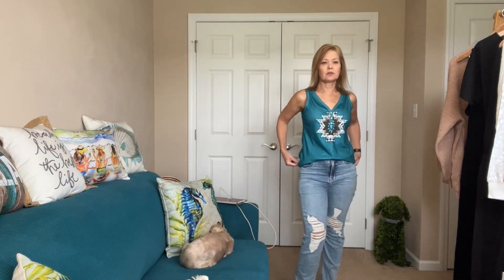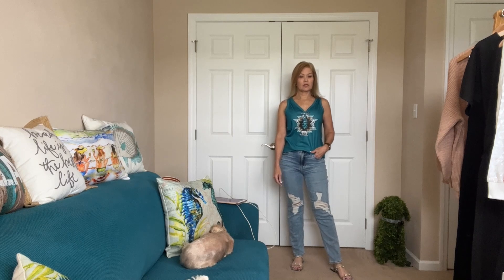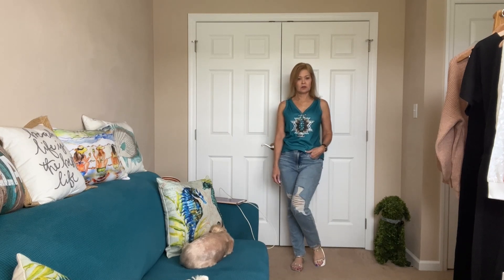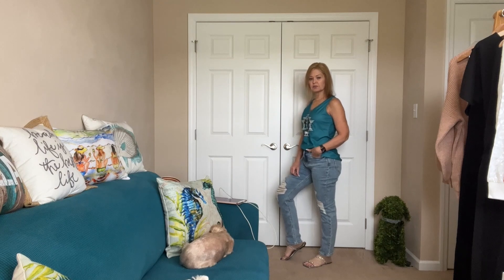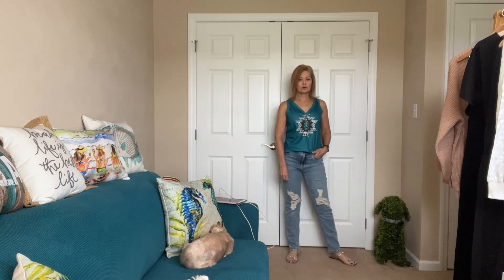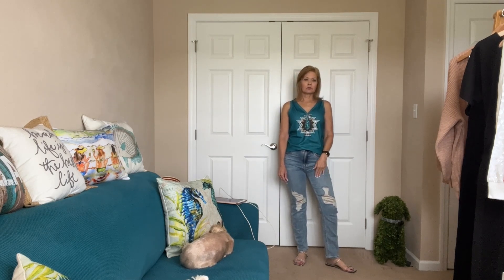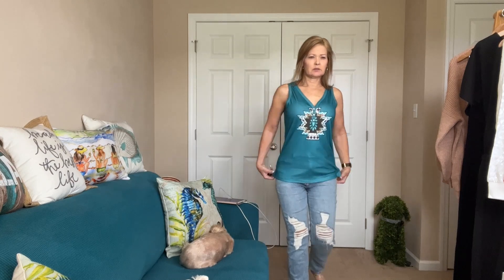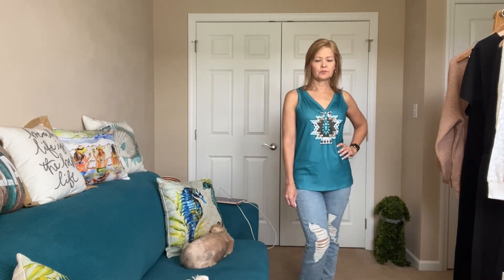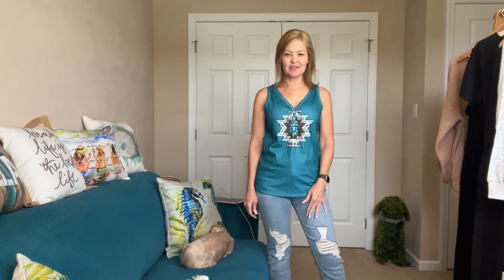I'm going to show the tank with a front tuck and also pull it out. Here's the front tuck, and here's what the sandals look like — just a cute little blingy flat. My sandals are size 8, which is my normal size. The top is a small. Here's what it looks like out — it is longer. I'm going to tuck it in for the final item.